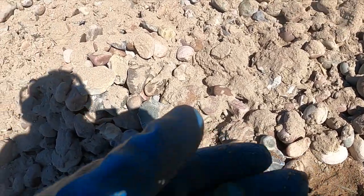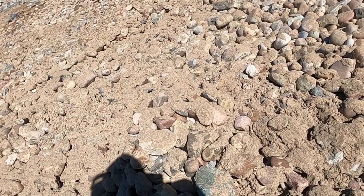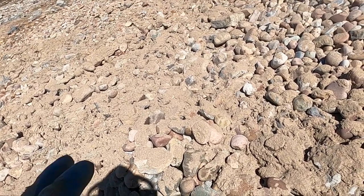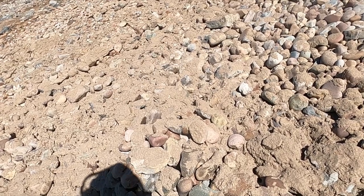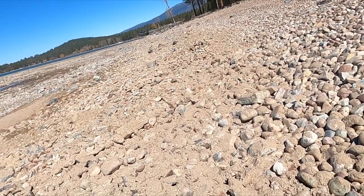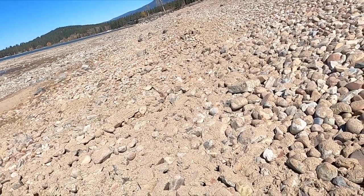Sometimes the waves and things will move the rocks, so even though I've hit this spot a million times, you'll come back and things will have changed enough that you'll find things you didn't find in previous years. Plus, people do drop things over the swimming season.